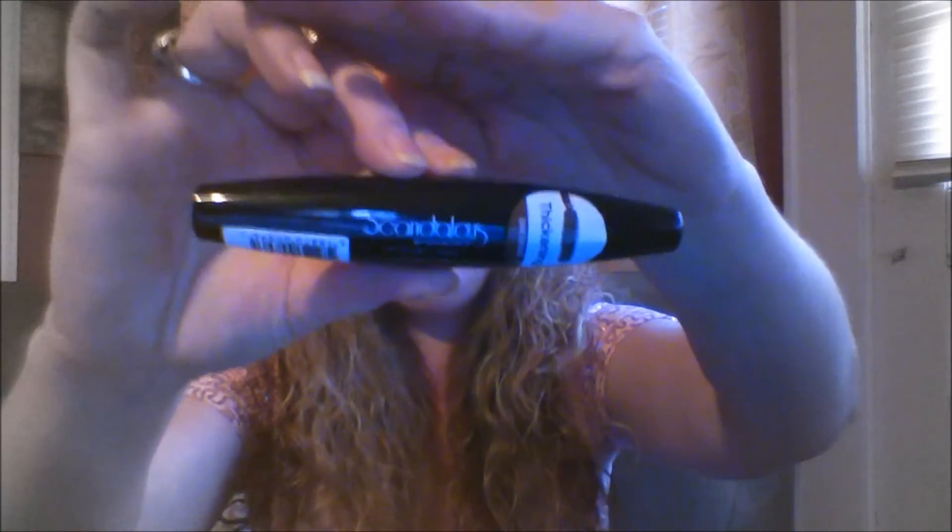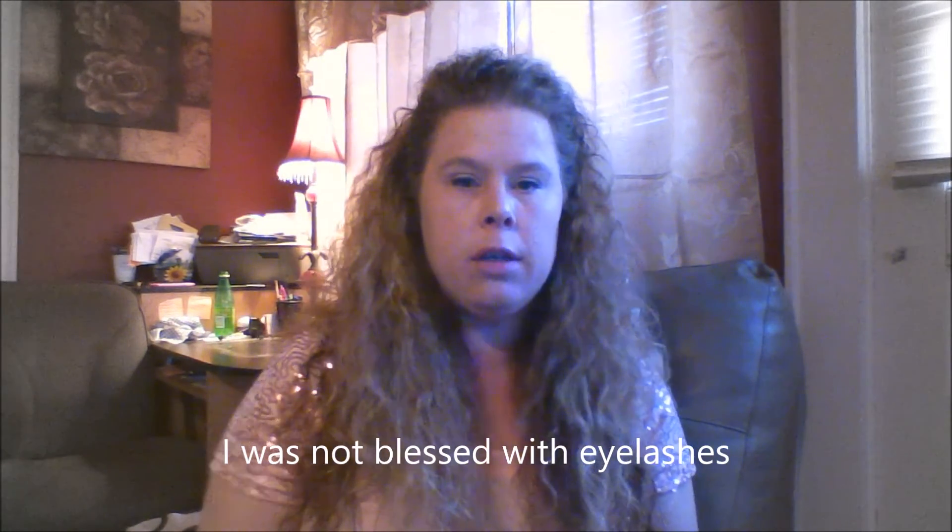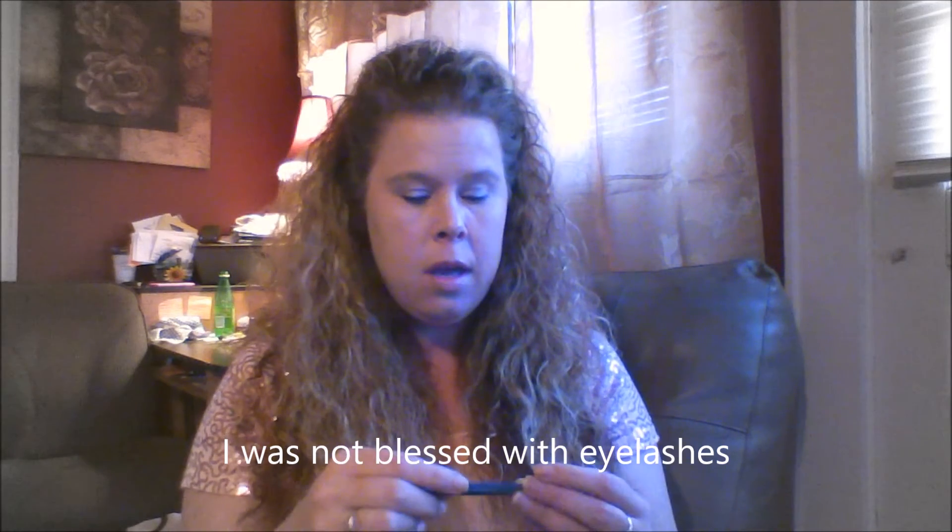Next we have Scandalous — it's a mascara. A girl can never have enough mascara, and I'm excited to give that a try. It's a thickening formula, which I need for my eyelashes.